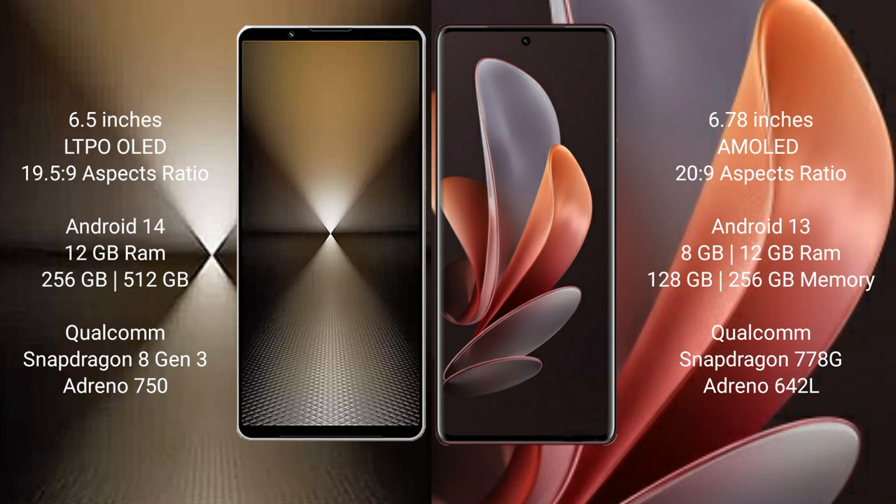Sony Xperia 1 Mark 6 runs on the Android 14 operating system. Vivo V29 runs on the Android 13 operating system.